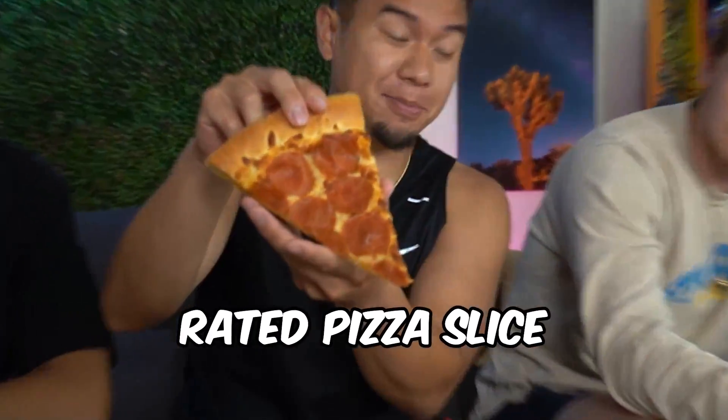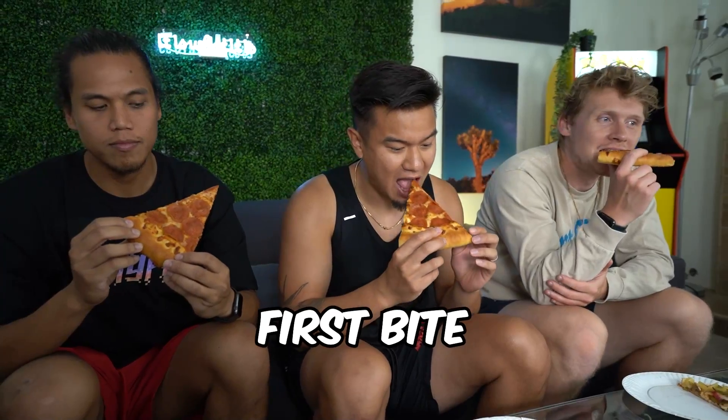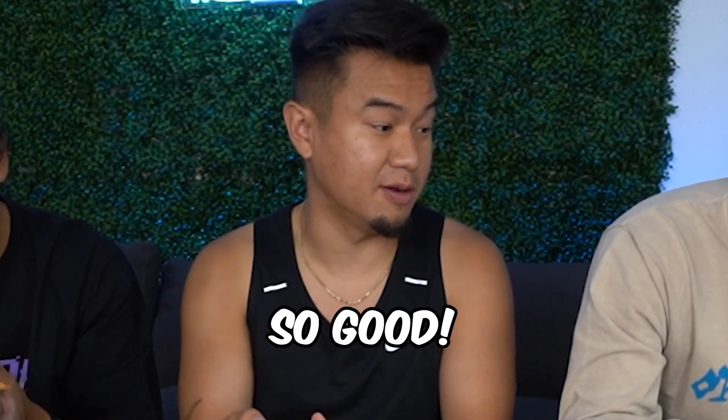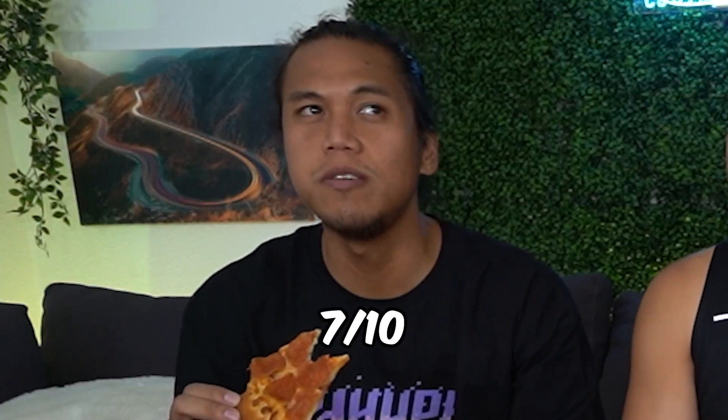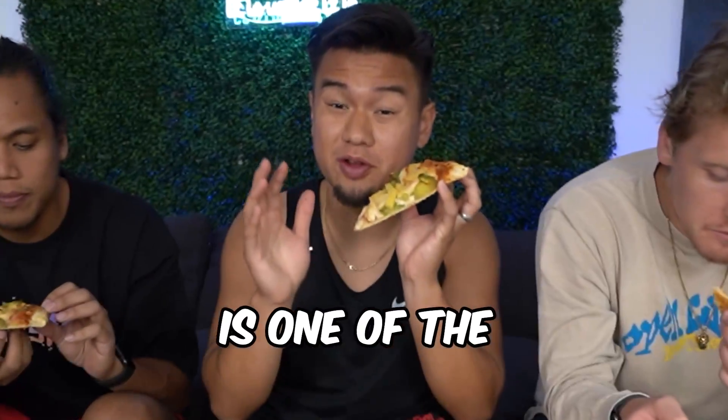This is the highest rated pizza slice — the stuffed crust pepperoni. Let's take our first bite. You can never go wrong with pepperoni. This one is so good. I'm a fan of the stuffed crust. I wish Domino's and Pizza Hut could collab on a Domino's stuffed crust. What do you guys rate this out of 10? Steven, I'm giving it an 8. I'm going to give this a 9 out of 10.